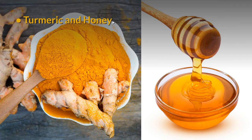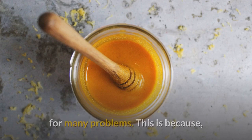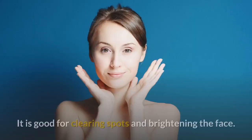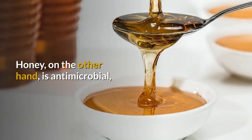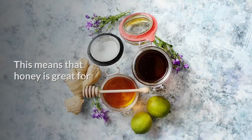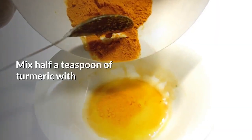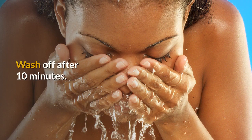Number 2: Turmeric and Honey. This combination is a widely used quick fix for many problems. Turmeric has antioxidant and anti-inflammatory properties and is good for clearing spots and brightening the face. Honey, on the other hand, is antimicrobial and anti-inflammatory, making it great for treating infections and facilitating healing. Mix half a teaspoon of turmeric with one tablespoon of honey and apply on your face. Wash off after 10 minutes.